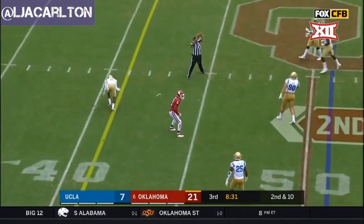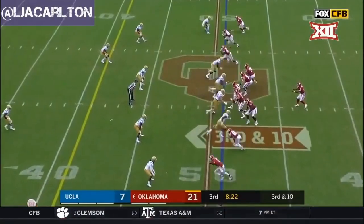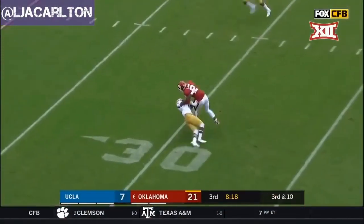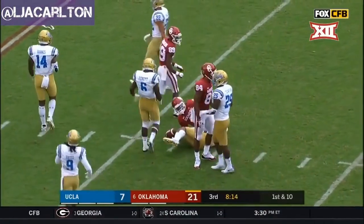Murray underneath — deflected at the line of scrimmage. Empty backfield for Murray — here's Kyler, the thrower — caught! CeeDee Lamb, and CeeDee Lamb still running to the 26.